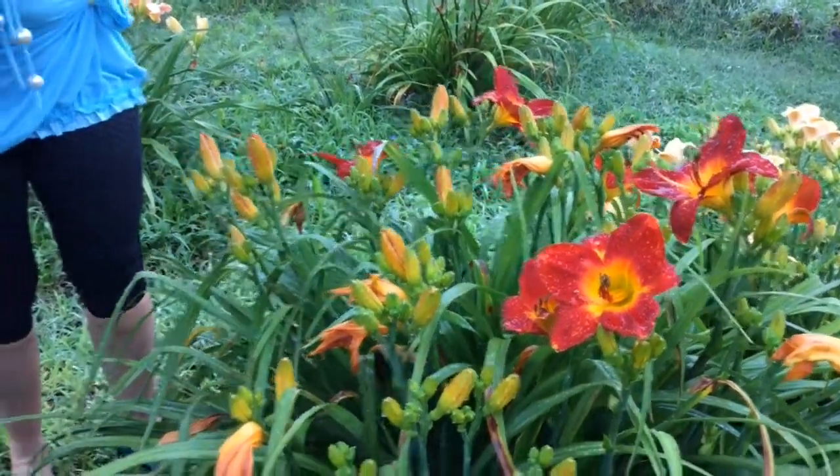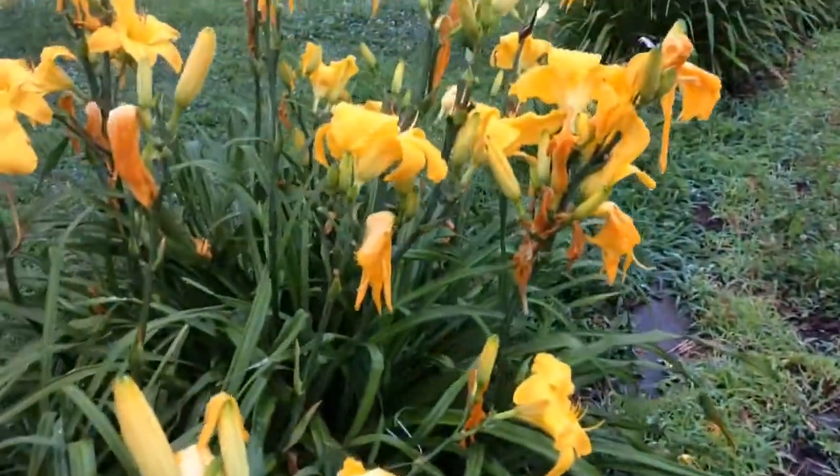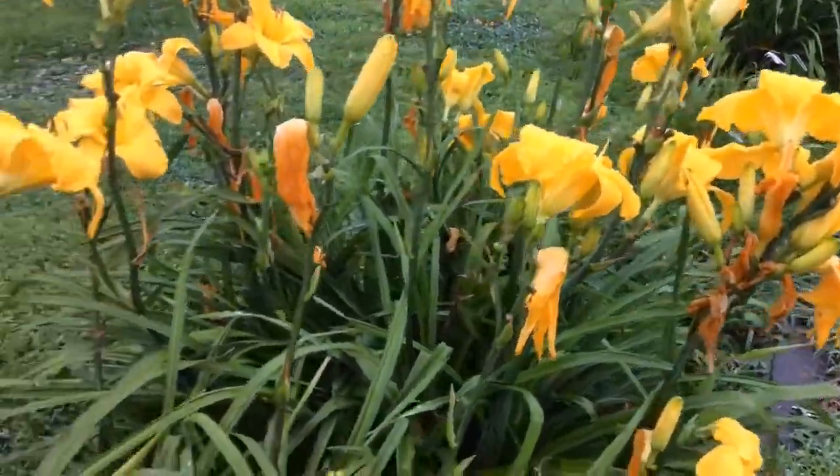And you have a number of these. Like this one here right behind you, the yellow one is California Sunshine, and that's a great performer too. It does very well in this climate and this area.